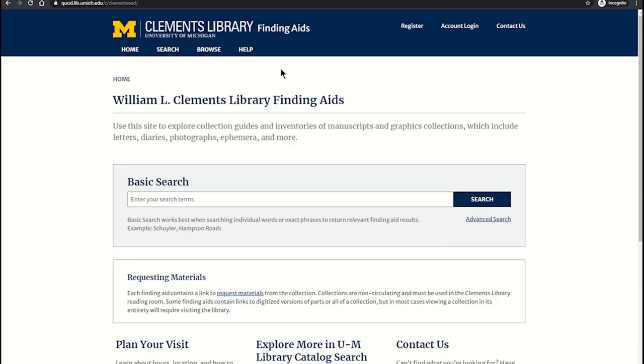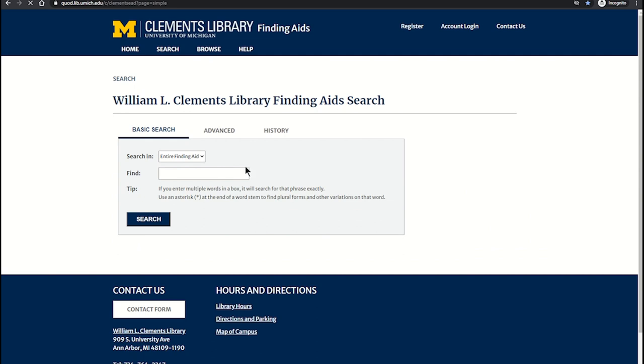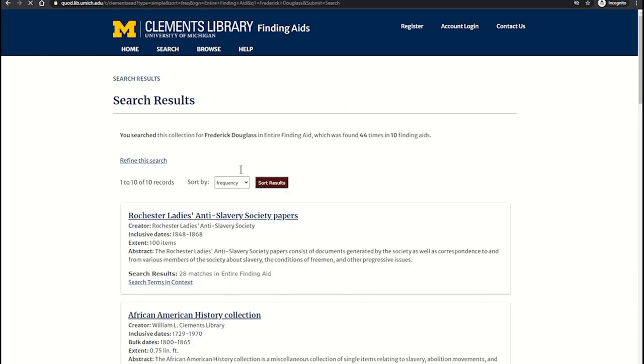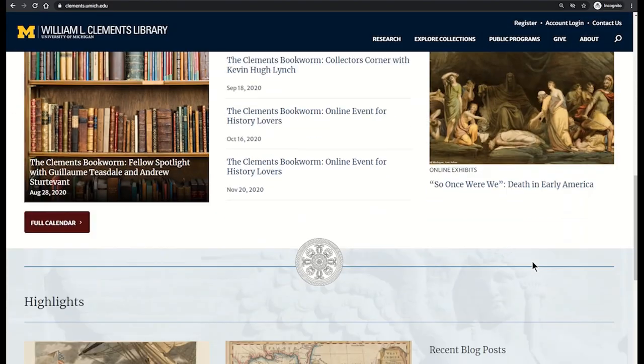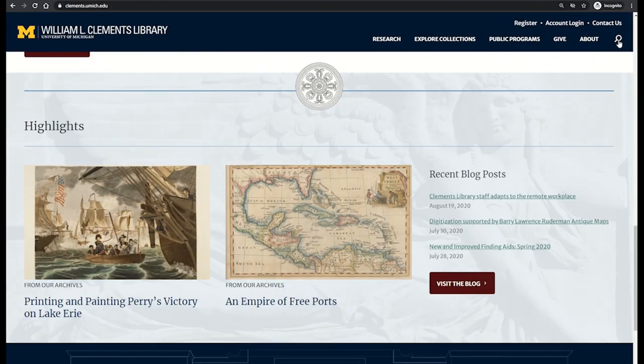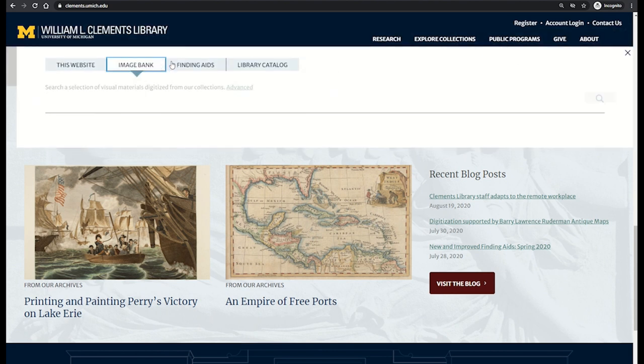For our varied manuscripts and graphics collections, descriptions and contents lists are provided by finding aids. Across our website, the spyglass icon offers a search box with four tabs to help remind you to search the image bank, finding aids, and library catalog for your interests.